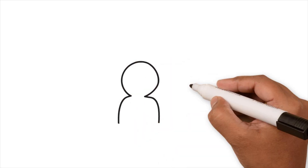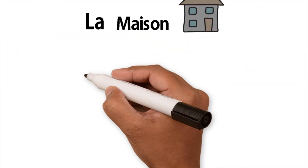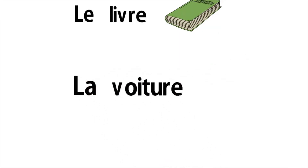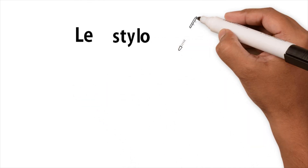Now, if you want to say 'the house,' 'the car,' 'the book,' 'the pen,' or 'the map,' here are some examples. La in front of maison. Le in front of livre. La in front of voiture. Le stylo.